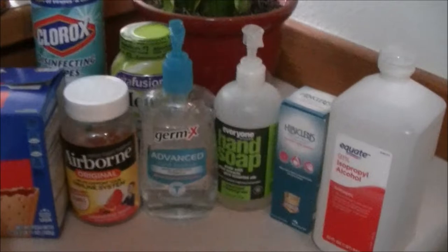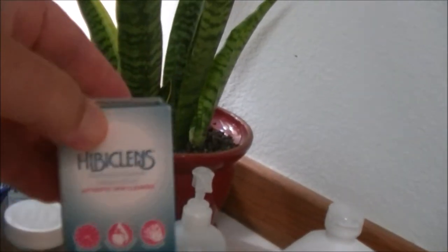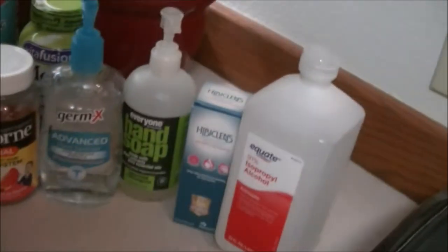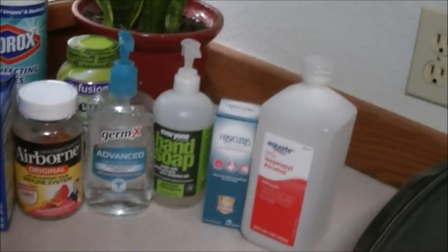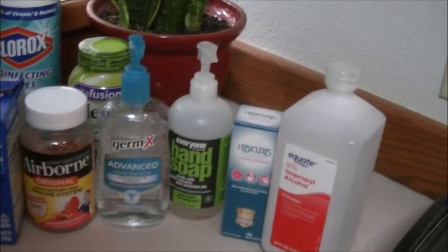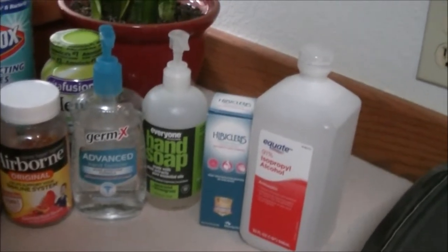I think Irish didn't know what Hibiclens was. It's basically chlorhexidine gluconate. Surgeons use that to scrub before they operate and do surgery. And some isopropyl alcohol.